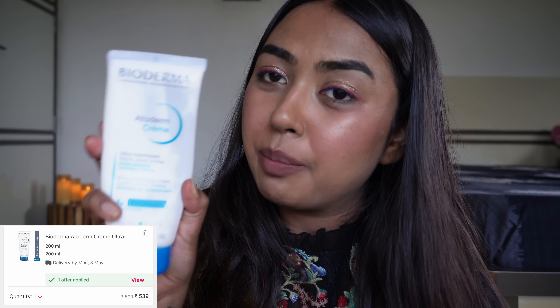And how can I forget my Bioderma Atoderm Moisturizer? I think this is my second or third big tube — I use it so generously. But I really, really love it and swear by it.